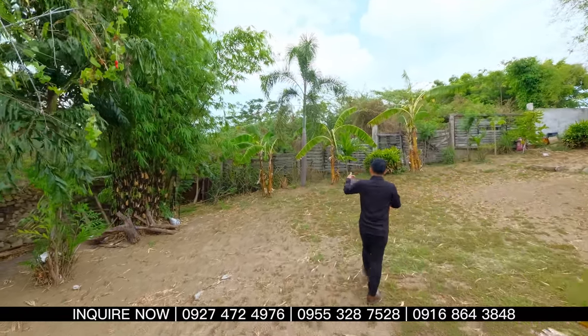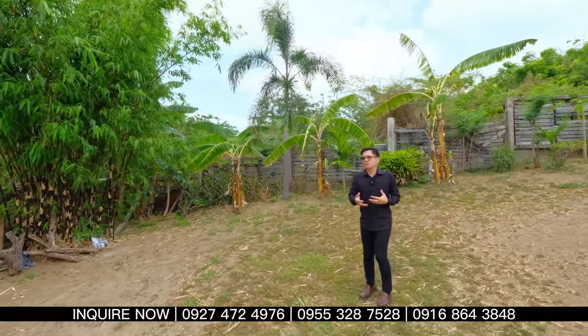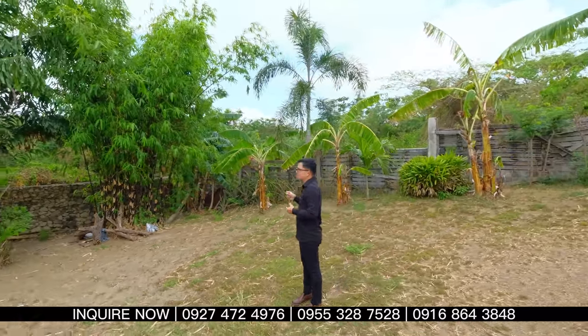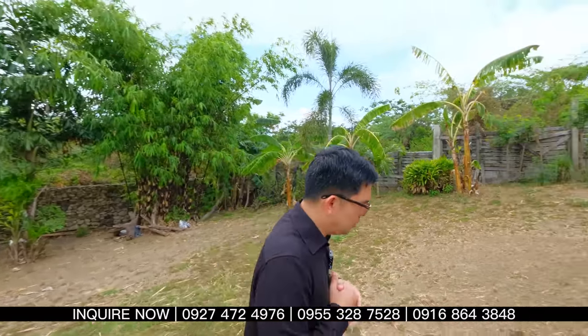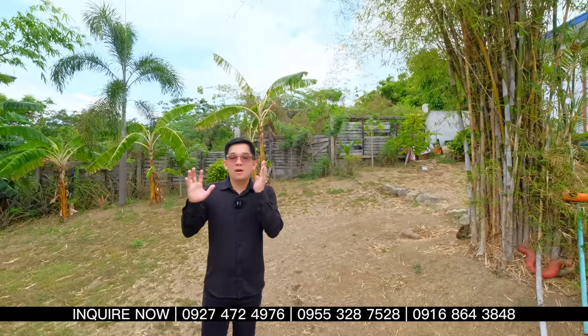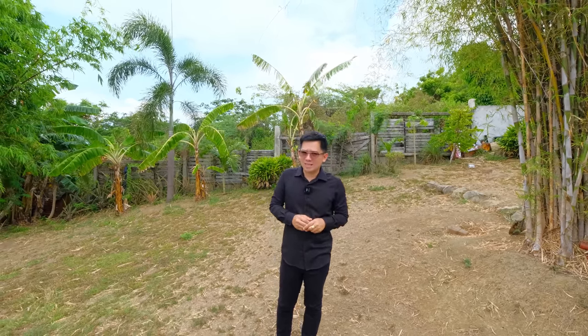This is where you can see the metes and bounds of the property. You can easily locate it because the monuments are visible, and the metes and bounds are clearly marked. Now we'll check out your riparian rights. Since it's inside a well-gated subdivision here in Kalatagan, you have unlimited access to the beach.